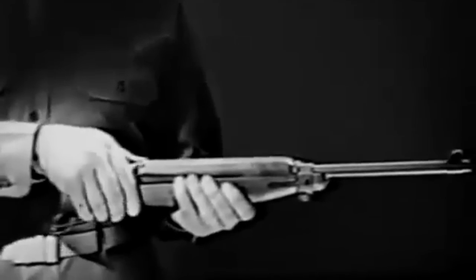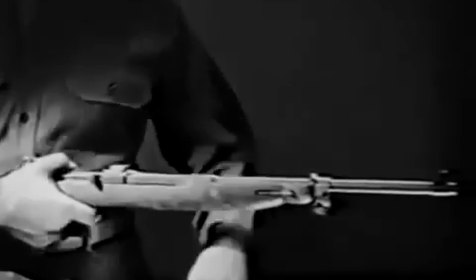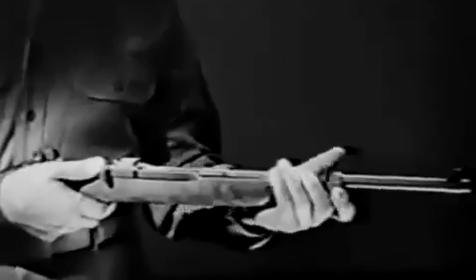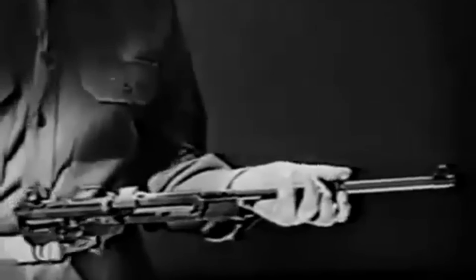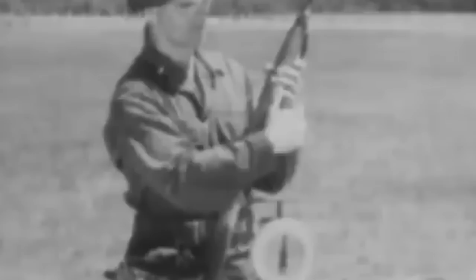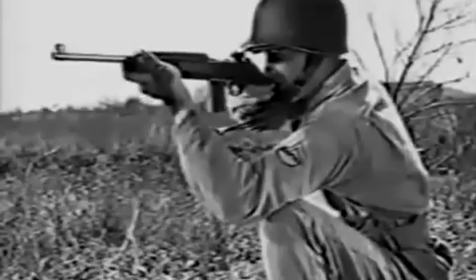The M1 carbine fired a .30 caliber round, closer in resemblance to a pistol cartridge than a traditional rifle round. Its straight-walled case propelled the round at 1,900 feet per second, providing an effective range of around 300 yards or 270 meters. It weighed only 5.5 pounds or 2.4 kilograms — very lightweight for a rifle. Initially fitted with a detachable 15-round magazine, it would later be upgraded to a 30-round capacity.